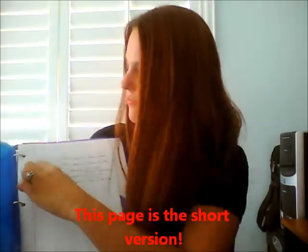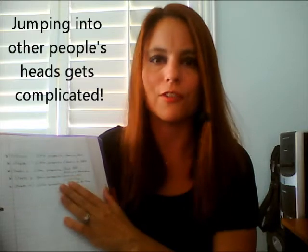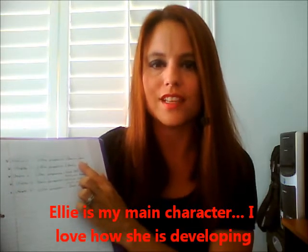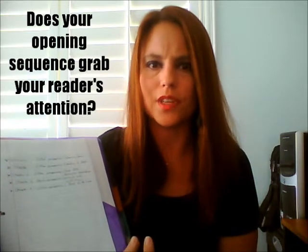It also has a starred list to show whose perspective each section is from. I am switching back and forth in perspective, so I have to keep that straight. For instance, in the prologue, my main character Ellie — it's from her perspective — and this is the opening sequence where she's taking off and running away, and she's just had enough. It's to grab your attention and make you wonder why she's doing that.